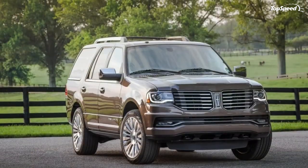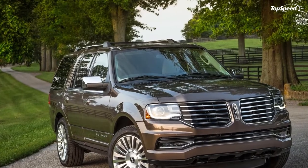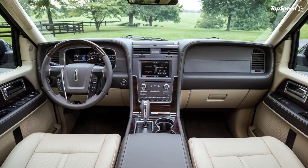At night, hidden lights project a bright Lincoln logo onto the ground next to the front doors. Why? Because it's cool, that's why.